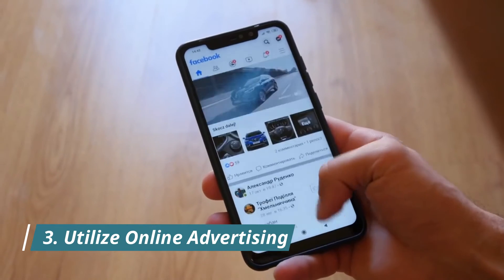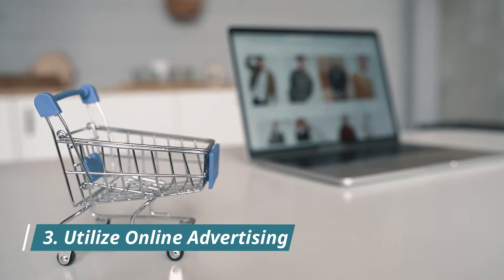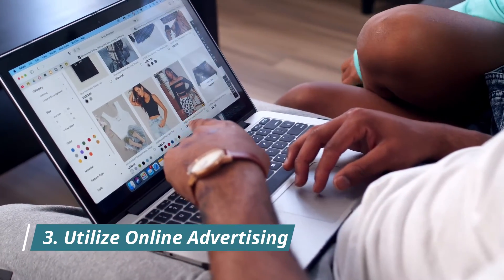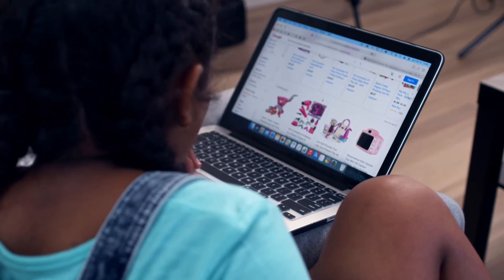Three: utilize online advertising. Online advertising has opened up a whole new world for marketers. Unlike traditional advertising, online advertising allows you to target the exact audience you want to reach, and you can track how well your plan is working. Additionally, online advertising is cheaper than traditional advertising.